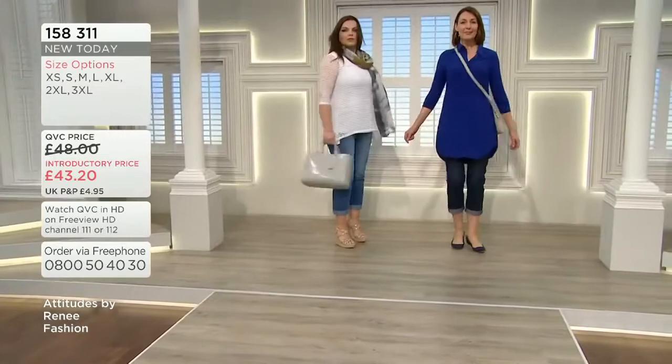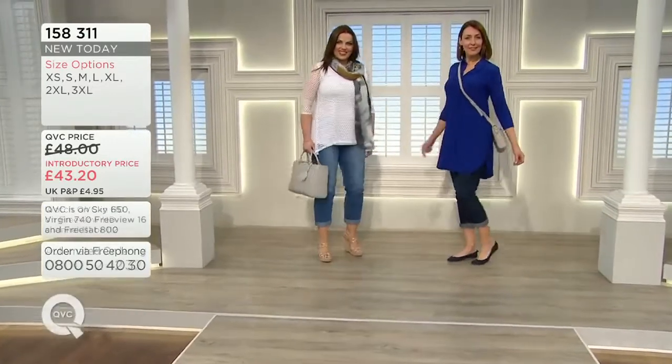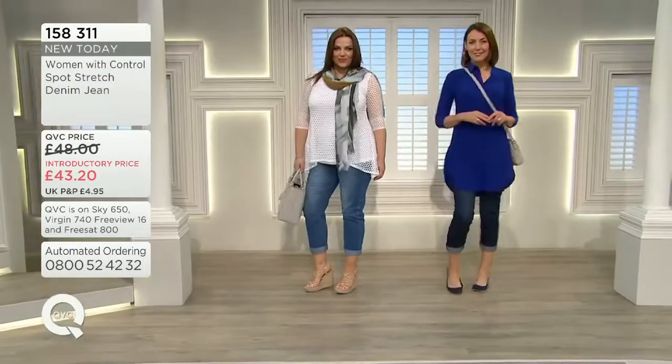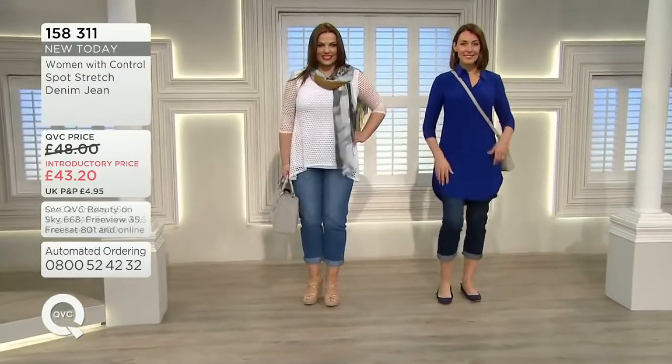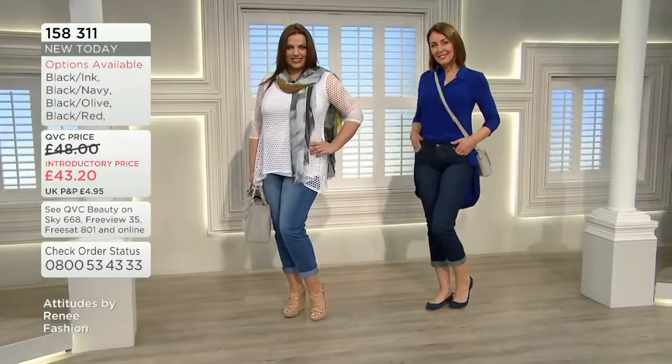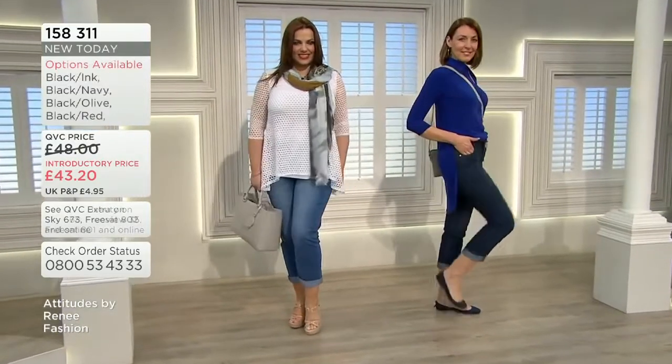True denim in that polka dot. The inseam's 29 inches, but we have it rolled up because boyfriend jeans — you roll them up. I like that look, it looks great. A great addition to your collection — brand new today. Item number 15831.